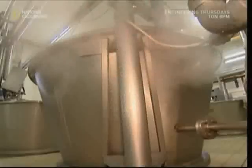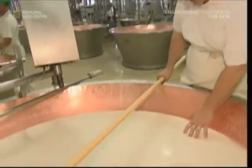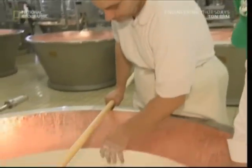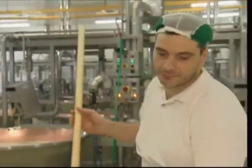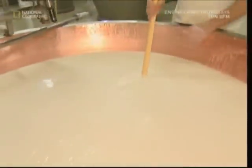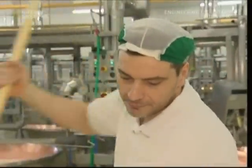As the rennet takes effect, the head cheese maker will notice subtle changes in the milk's consistency. The workers keep a very close eye out, so they know when to start the next step. When the time is right, they get to work. Using custom-made cutters, they slice through the yoghurt-like substance, breaking it into lumps. This helps separate the cheese curds from the whey.